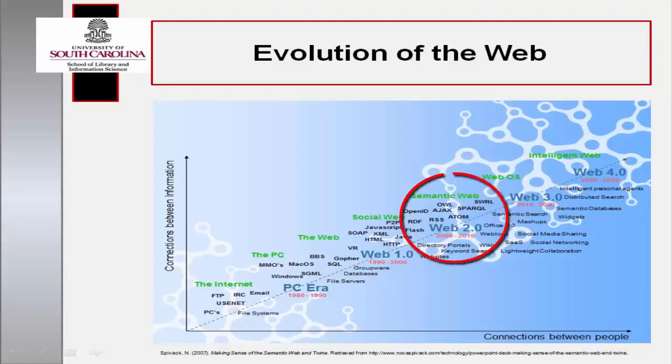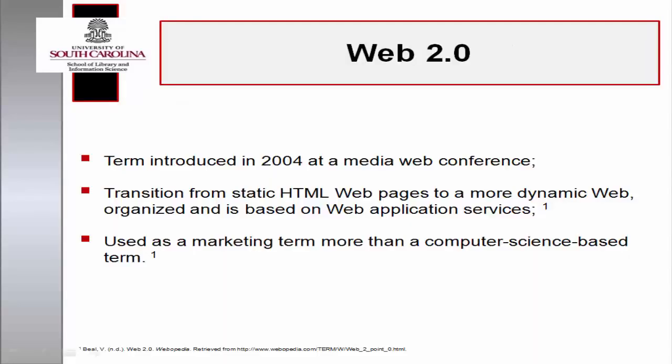The second phase in the evolution of the Web was not a technical development or upgrade, but rather a social change prompted through the expansion of the usability of the platform. Users are able to read and write, interact and collaborate with one another in a participatory rather than passive manner. Communication is bi-directional. The term Web 2.0 was introduced by Dale Daugherty, Vice President of O'Reilly Media, at a media web conference in 2004.